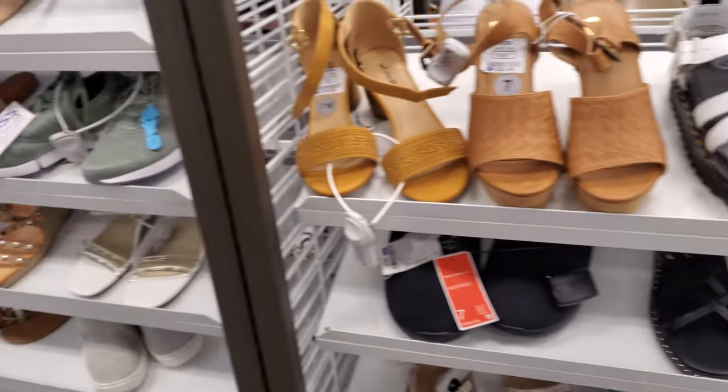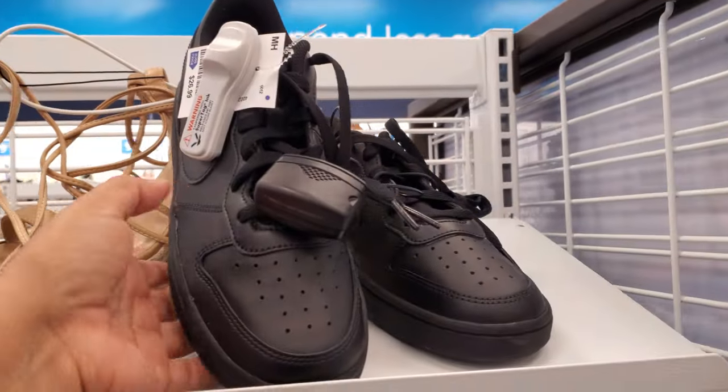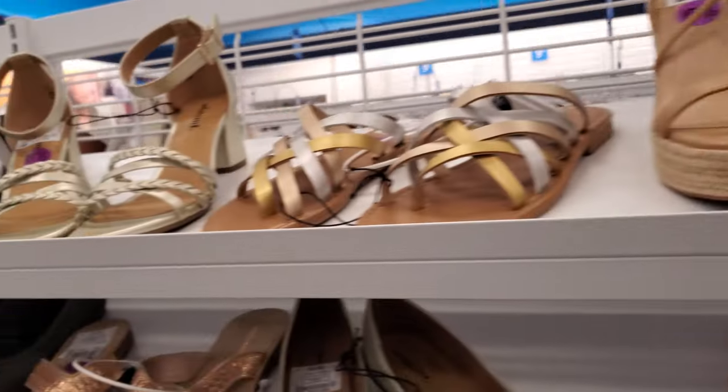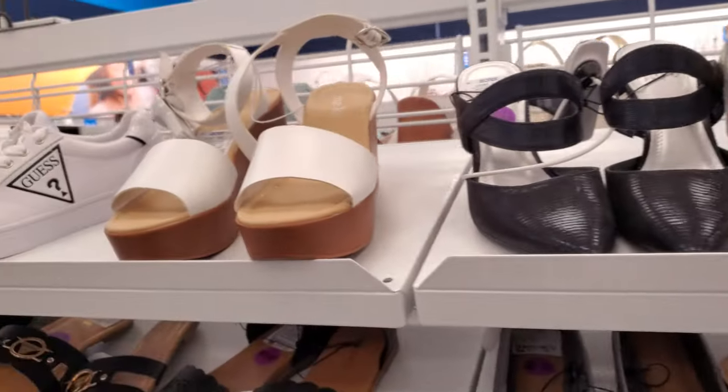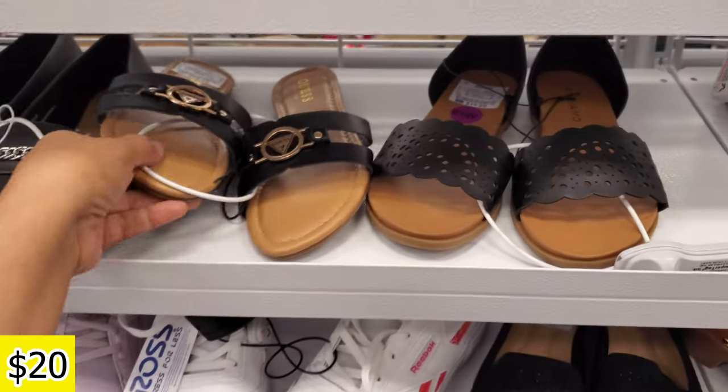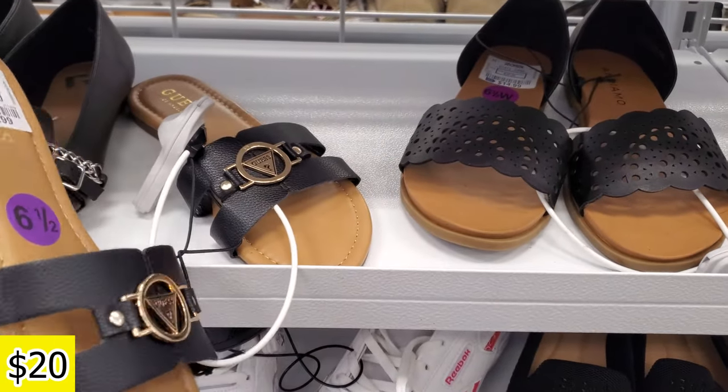I see a lot of Guess right here, gonna kind of skip on that. Oh look, $27 — normally they have the white one. That's $19. More Guess. Here's a sandal, these are $20.